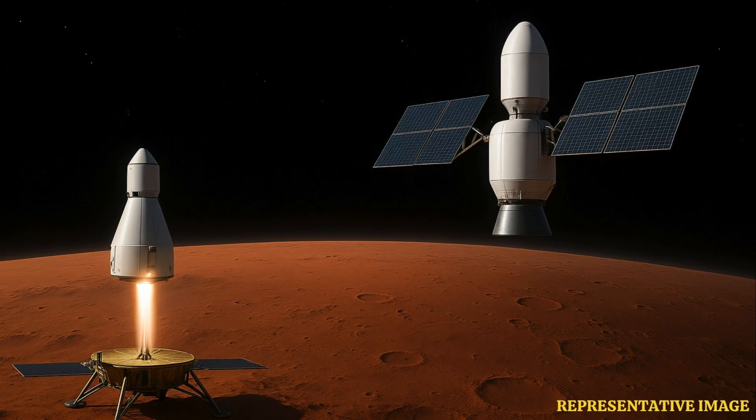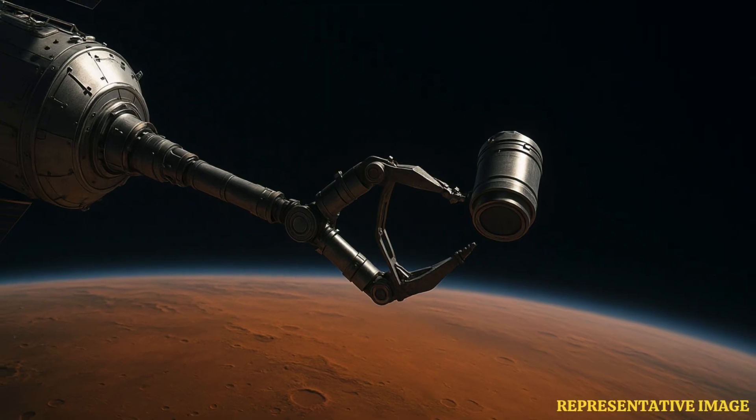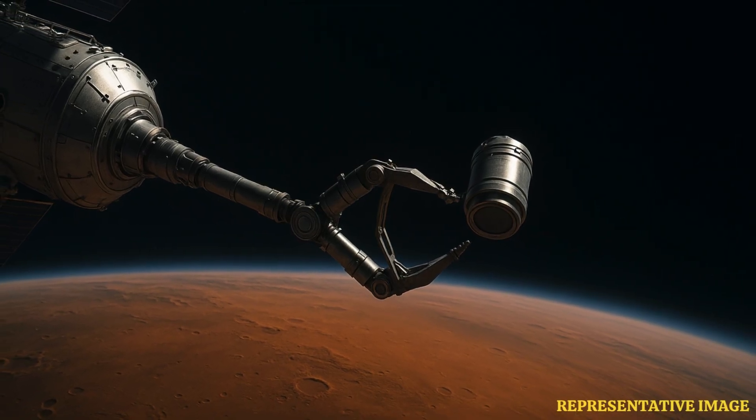Two launches — okay, how does that work? You've got one spacecraft that lands on Mars, does its thing, and then launches off Mars again — that's the ascent vehicle part. And then there's a second spacecraft, an orbiter, that's already circling Mars, just waiting to grab the sample.